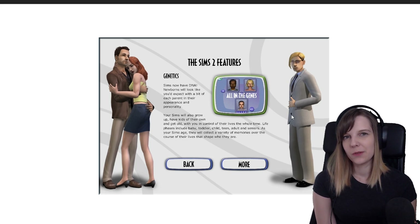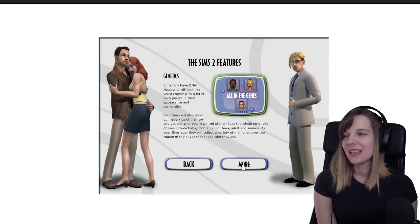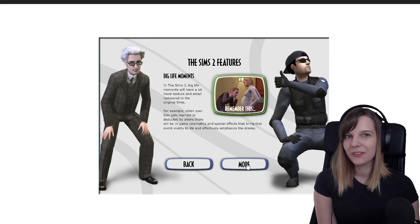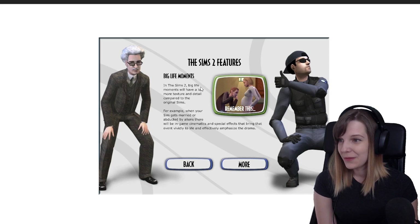Sims genetics was a whole new thing in The Sims 2, because in The Sims 1 your Sims couldn't die of old age and kids never grew up. So it was a huge thing when Sims 2 released that now your Sims can have full lives, kids can grow up and have their own families. That was the whole main selling point of the franchise — it was really great.